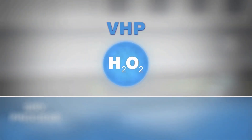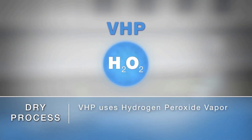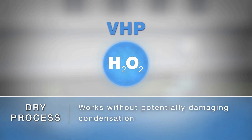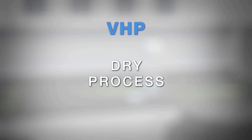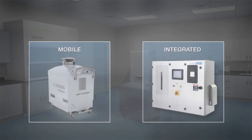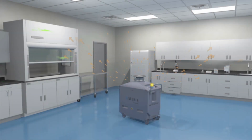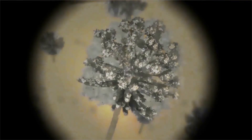VHP uses hydrogen peroxide vapor as a broad-spectrum antimicrobial without the potentially damaging condensation of the vapor onto surfaces. This dry process separates Steris from other companies. By means of mobile or integrated VHP systems, hydrogen peroxide vapor is evenly distributed throughout the enclosure, attacking and destroying contaminants on surfaces within.